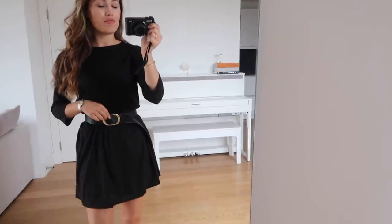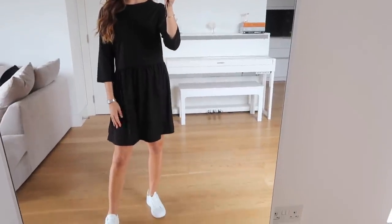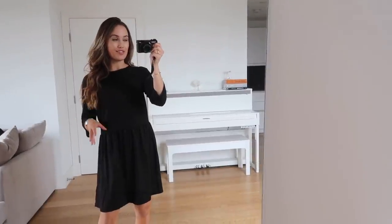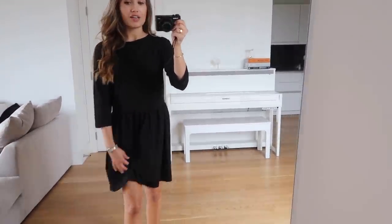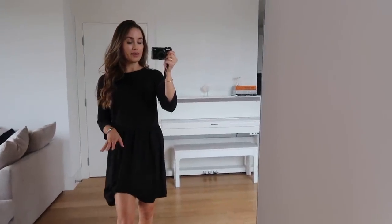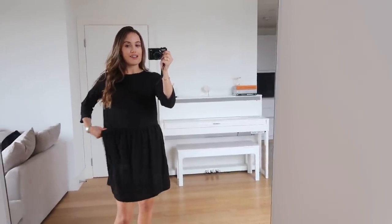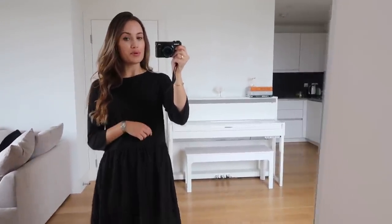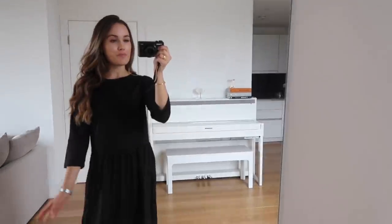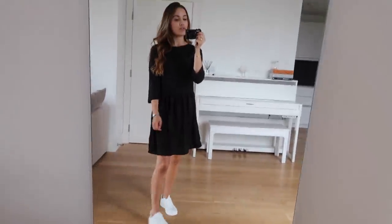We're on to the last dress and this one also doesn't quite fit me, so I've paired it with a belt and I think with the belt it works. Without the belt it's just a little bit long and when things are long on me it drowns me and makes me look even shorter. Other than the length I do really like it — it's a really nice jersey cotton material, nice and stretchy and comfortable. I like the three-quarter length sleeves and yeah it's just a basic casual throw-on dress you can put on with trainers.